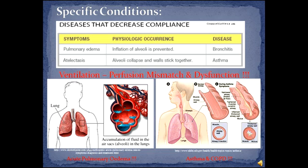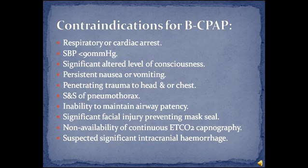Conditions responsive to Boussignac CPAP include acute pulmonary oedema — cardiogenic and non-cardiogenic — acute respiratory distress syndrome, bronchitis, pneumonia, COPD and asthma. There are 10 contraindications to Boussignac CPAP though.